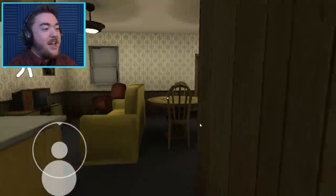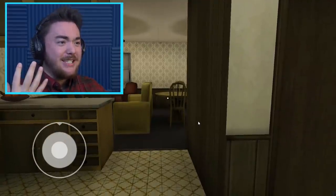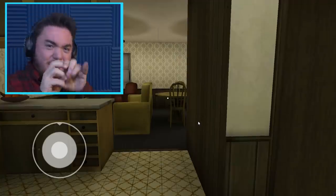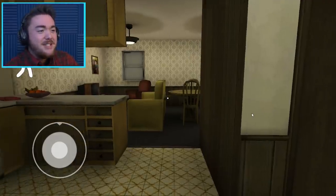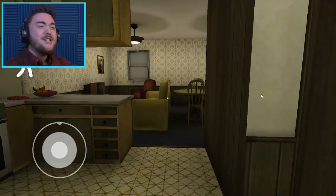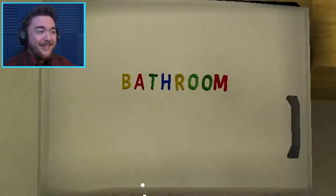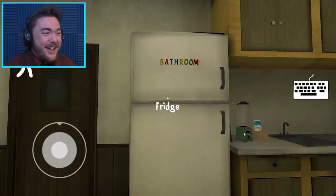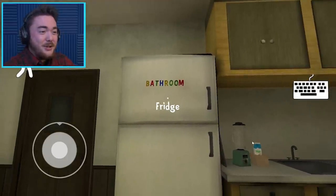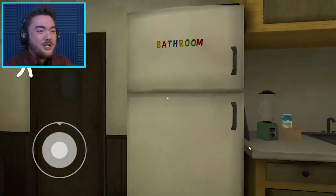I like how this whole video is about finding out about Rod's face. We're going to be using science to reveal his face and take off the mask and do all this stuff. But in the meantime, we're talking to our refrigerator. So Rudy, what do you have to say to me today? Bathroom. What? Bathroom. I am confused. Rudy, you are not a bathroom. You are a refrigerator.